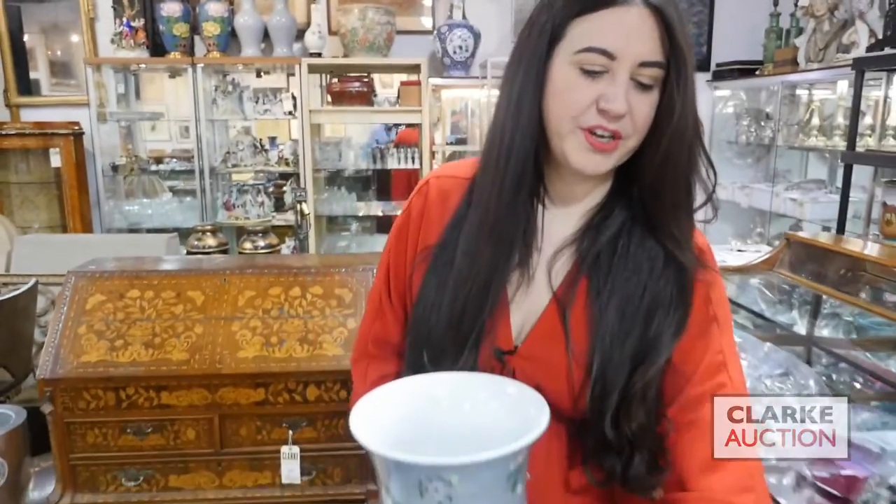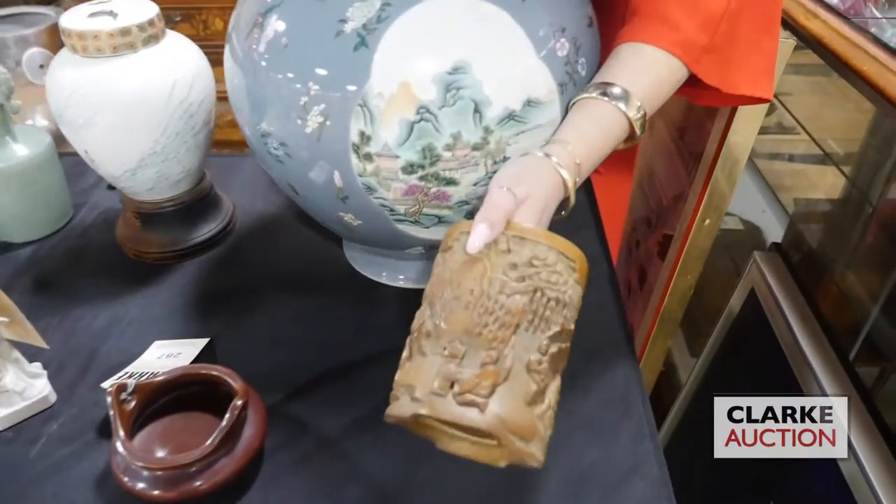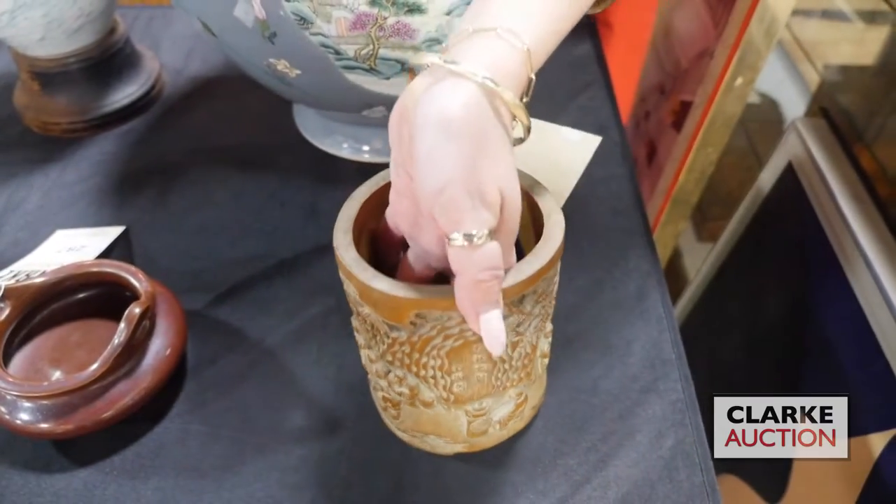Hi and welcome to the March 6th auction video preview of Asian Arts. We're going to start here with this wonderful carved wood brush pot. It has a beautiful genre scene to the body of the vessel, really quite nicely done. This is estimated at 300 to 500.